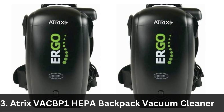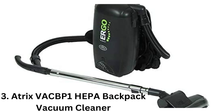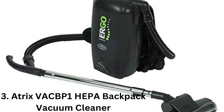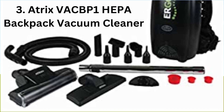3. Atrix VACBP-1 HEPA Backpack Vacuum Cleaner. This backpack vacuum is equipped with a HEPA filter that traps 99.97% of particles as small as 0.3 microns. It also comes with a telescoping wand and a range of attachments to make it versatile for any job site.